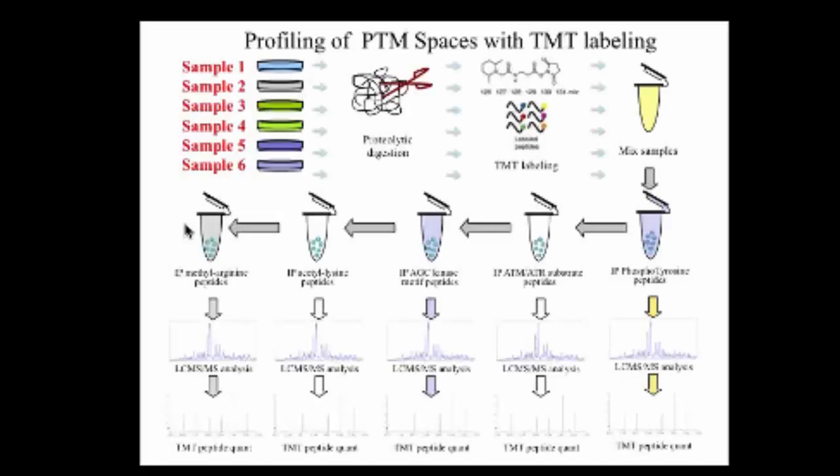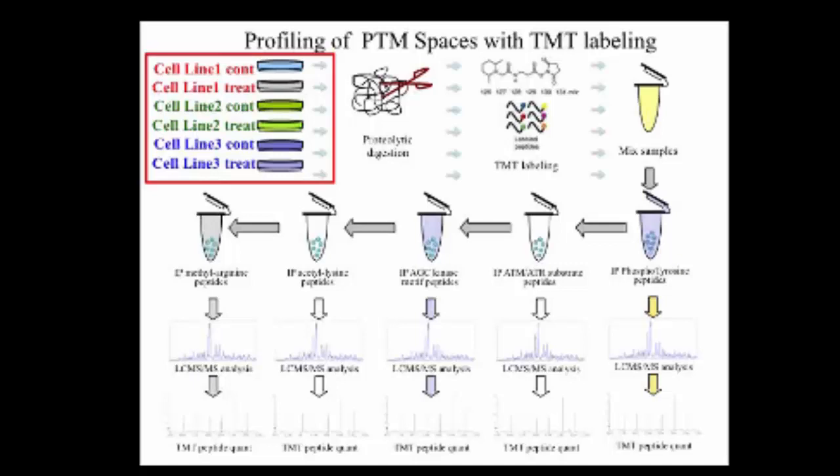Because we want to generate highly quantitative data, we're using TMT labeling with six-plex tags. We use six different samples, do protein digestion, label peptides from every sample with a different TMT tag, then mix these six samples as one. We incubate these peptides with phosphotyrosine antibodies and subject them to MS/MS analysis. Then we take the supernatant and incubate with beads coated with ATM/ATR antibodies, subjected to mass spec analysis. For every sample, we get a full readout of what is happening in different modification spaces.